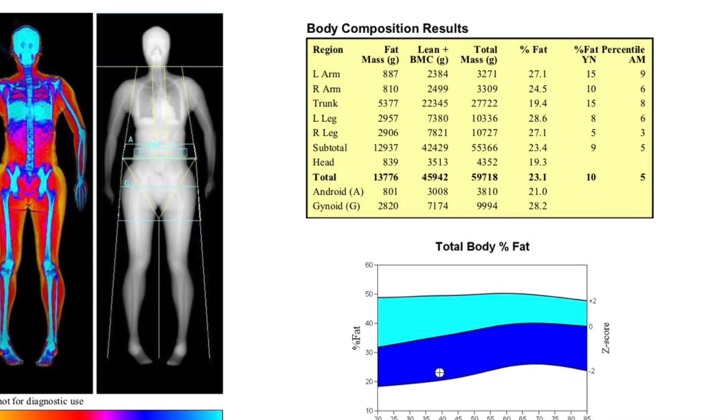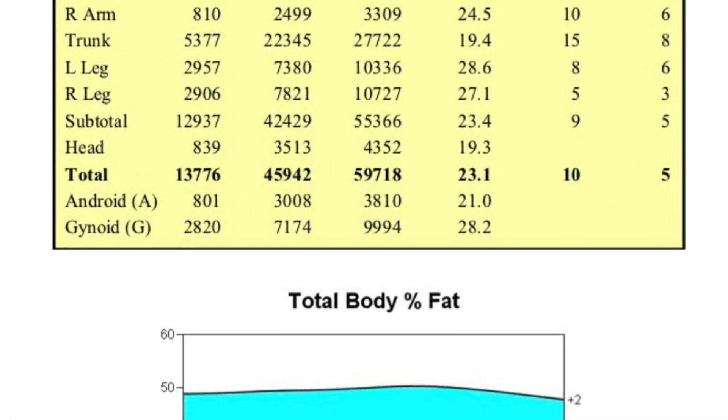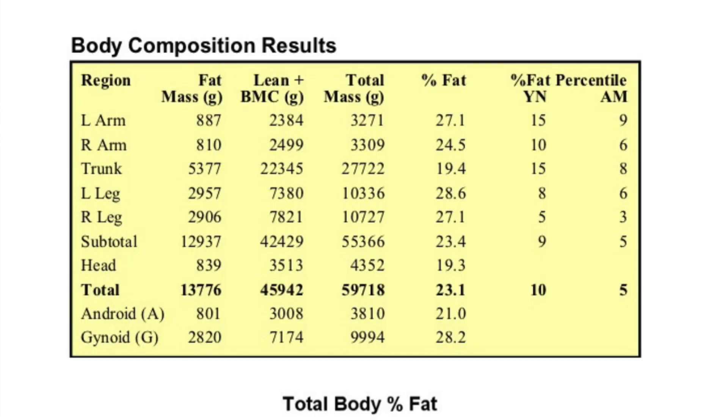They also look at android versus gynoid percentage — android is your upper body and gynoid is your lower body. My android is 21% and my gynoid is 28.2%, so I definitely store more fat in the lower parts of my body, which is pretty typical for a female in my age range. My BMI is showing normal — though who really uses BMI anymore.